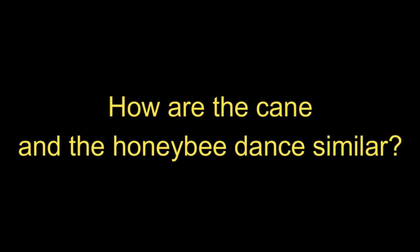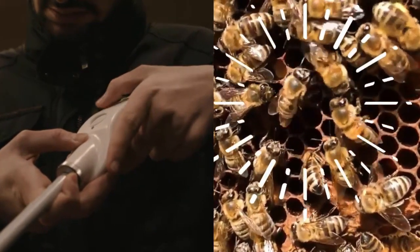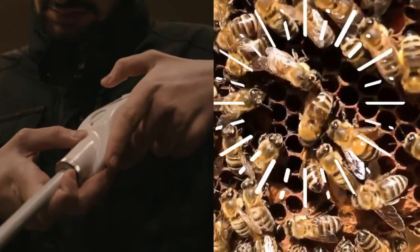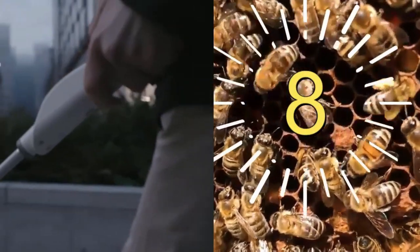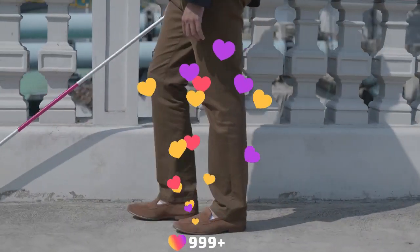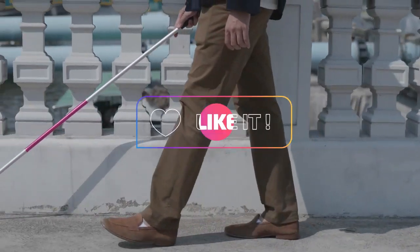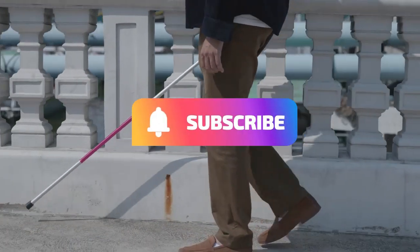How are the cane and the honeybee dance similar? The cane's vibrating buttons tell the person the direction of obstacles around them and how close the objects are — in the same way that honeybees dance to inform others of the location of flowers. This allows the person to move alone without support.